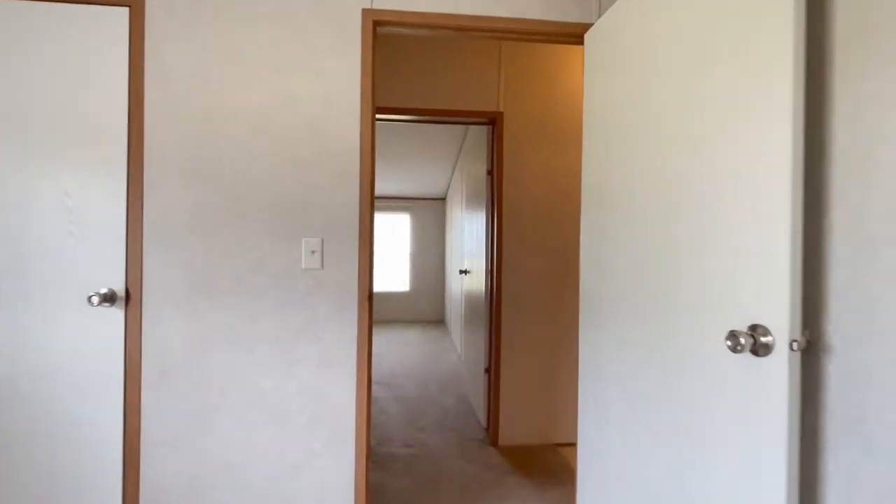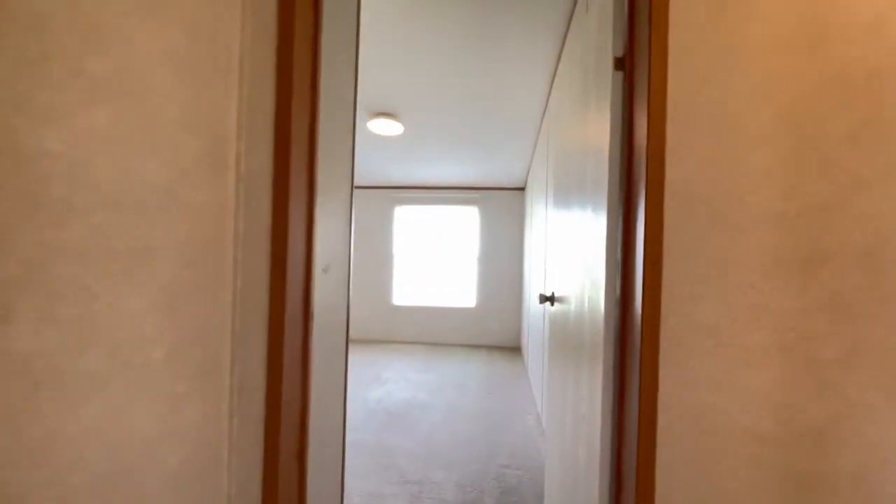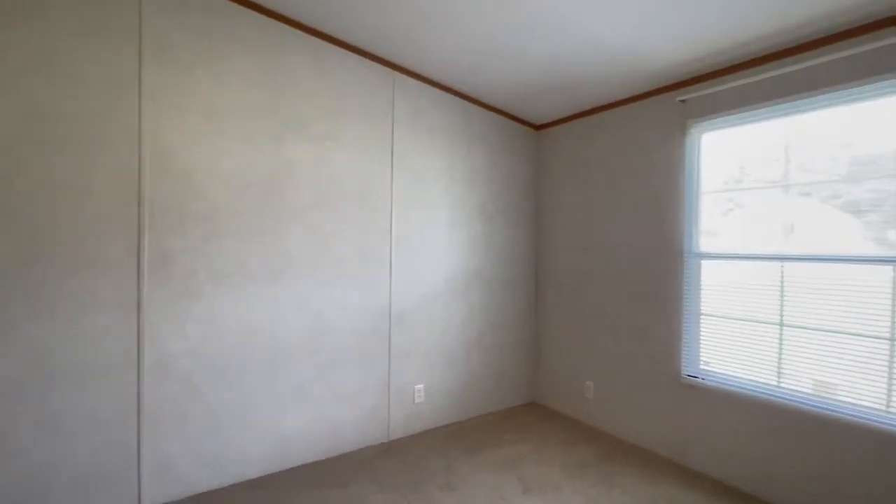For more information on this property, you can visit our website at pointrentals.com. Thank you and have a fantastic day. Bye-bye.